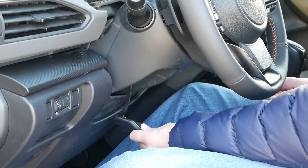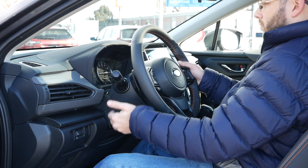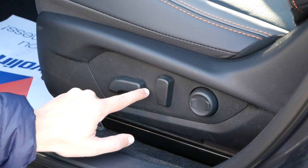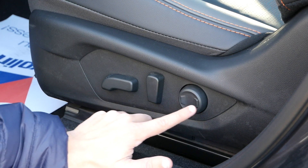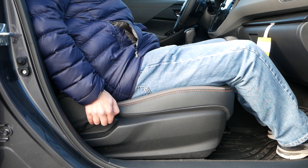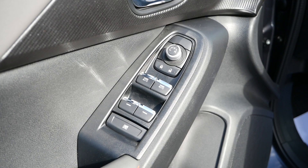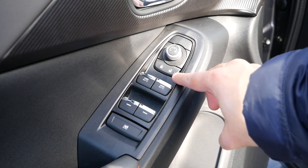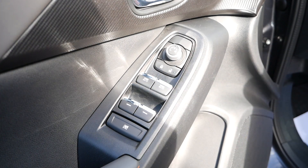Stepping inside, all Crosstrek models will be equipped with tilt and telescopic steering columns to help you find the most comfortable position when behind the wheel. For Crosstrek owners with a 10-way power adjustable driver seat, your controls will be placed on the lower left side. Standard on all Crosstrek models will be a 4-way manually adjustable passenger seat. Looking over to the door controls, you'll find the switch for your power adjustable side mirrors, your lock and unlock buttons, and your power windows, with the front being one-touch up and down for all models.